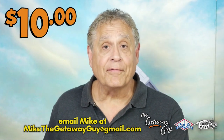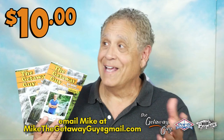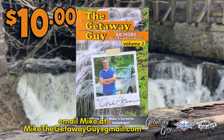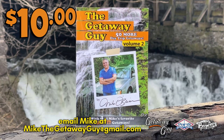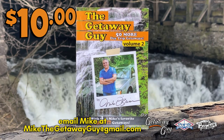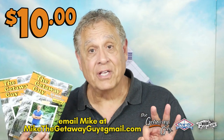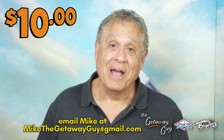Travel books? Well, I have a couple of them with me today. This is my volume two, and for you, 10 bucks instead of $15 in the bookstores — you'll be able to get that plus free shipping. Email me at MikeTheGetawayGuy at gmail.com. Let me know what you need. I'll even sign them to whoever you want to give them to, maybe to yourself. For the summer, 10 bucks, and I'll throw in free shipping to MikeTheGetawayGuy at gmail.com.